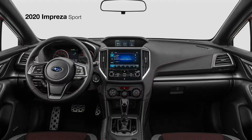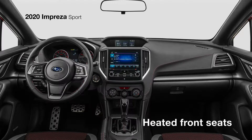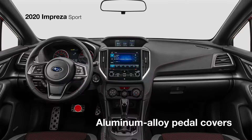With the Sport, you also have the convenience of keyless access with push-button start, and the comfort of heated front seats. You'll find unique sport gauges with a color LCD display, and stylish touches like aluminum alloy pedal covers.